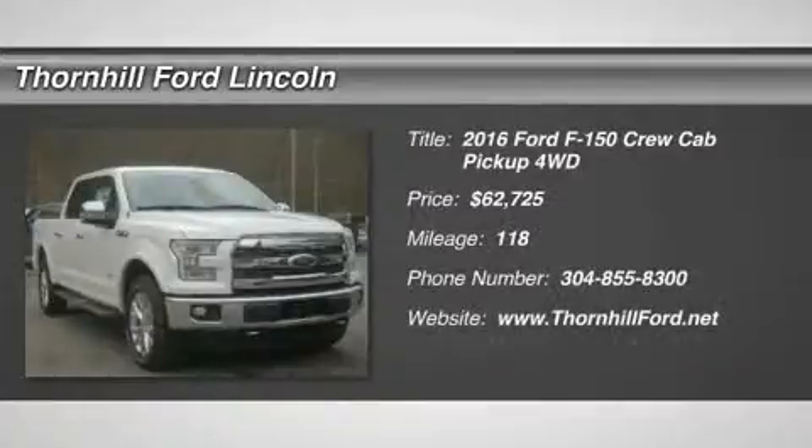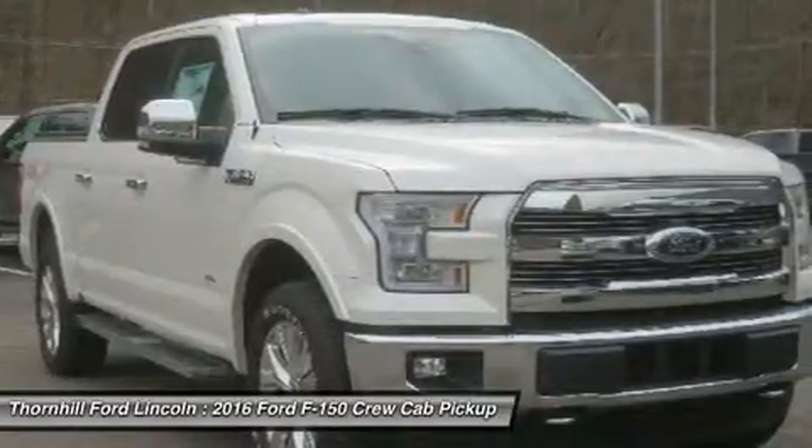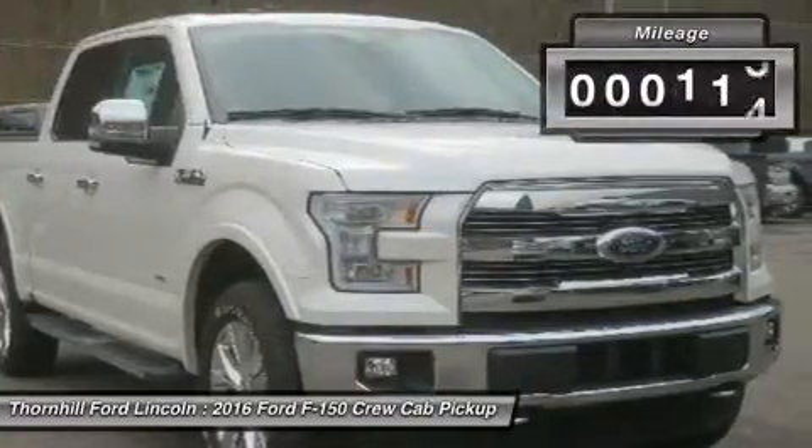Ford F-150 capability is legendary in the world of hard-working pickups. But think F-150 capability has been outstanding in the past? The 2016 F-150 is remarkably stronger, yet lighter by 700 pounds.